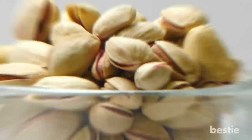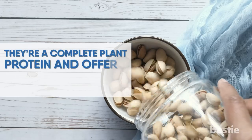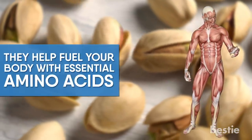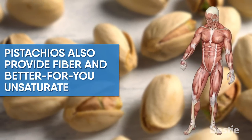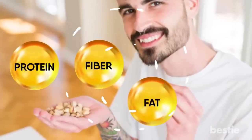Pistachios. For a high-protein energy-boosting snack, pistachios are a great option. They are a complete plant protein and offer 6 grams of protein per quarter cup serving, meaning they fuel your body with essential amino acids. Pistachios also provide fiber and better-for-you unsaturated fats. This trio of protein, fiber, and fat helps keep you fuller for longer and provides sustained energy.